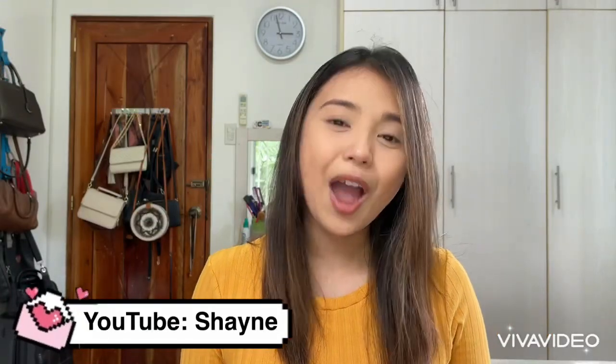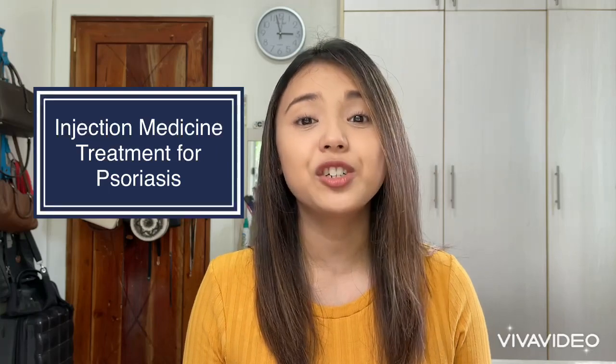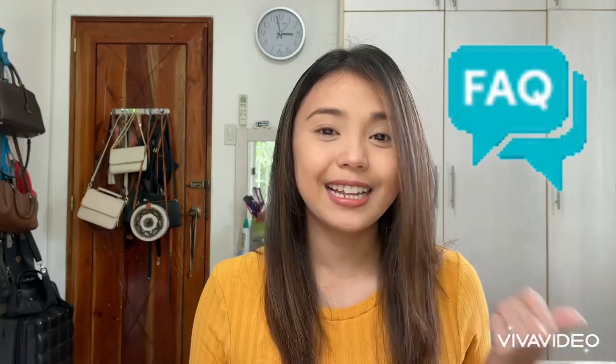Hi guys, it's Shane. Welcome back to my channel. Today I'm going to be talking about injection medicine treatment for psoriasis. I'll be answering your frequently asked questions, so let's start.